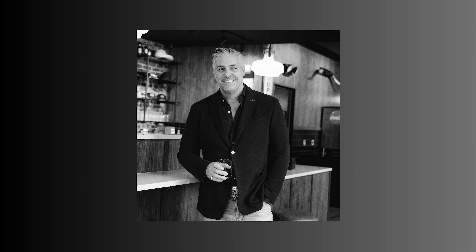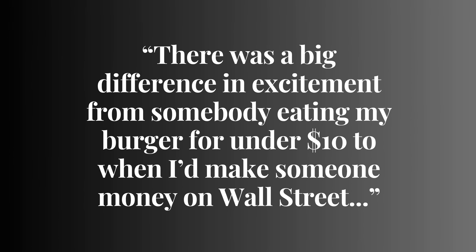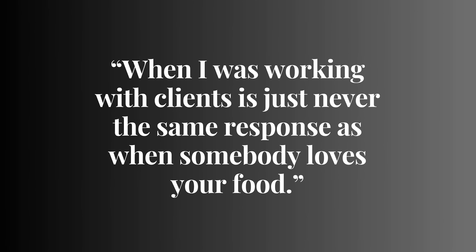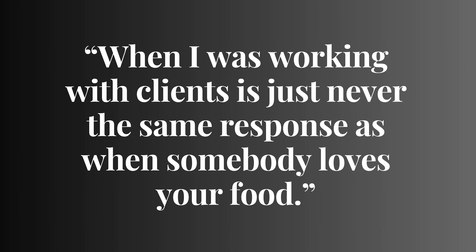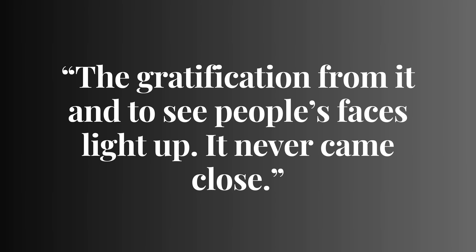Overall, everything I had at Gotham was incredibly delicious and satisfying — from the onion rings to the taco to the burger. It is just a perfect lunch. Mike Puma has really created something special. For years Puma worked on Wall Street before putting all his efforts into Gotham Burger Social Club. In a 2023 Forbes article, Puma was discussing the difference between making money for his clients on Wall Street and serving his customers burgers. He said: 'The response when I was working with clients is just never the same response as when somebody loves your food. The gratification from it and to see people's faces light up — it never came close.' During my visit, I definitely saw a lot of satisfied customers.